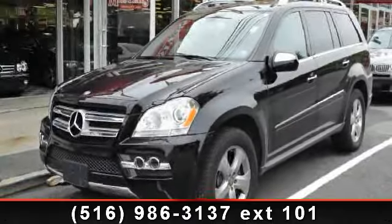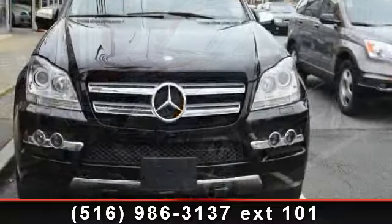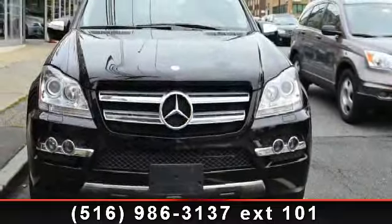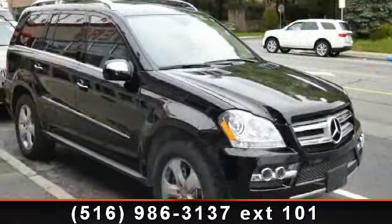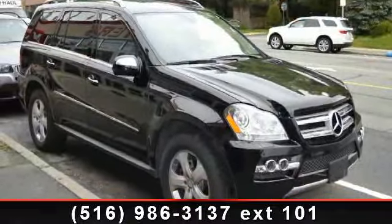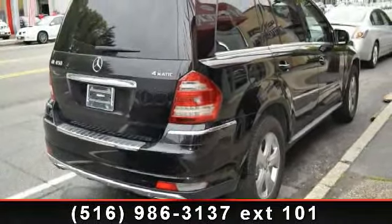Imagine yourself in this 2011 Mercedes-Benz GL Class GL450. Don't miss this great deal on a luxury vehicle. This vehicle comes with a reliable 8-cylinder engine, connected to a smooth shifting automatic transmission. This vehicle's top features include child safety locks,